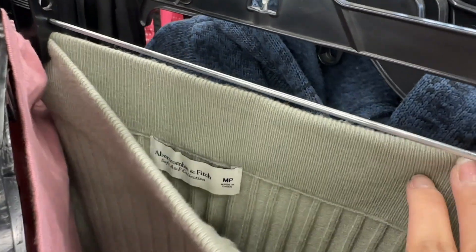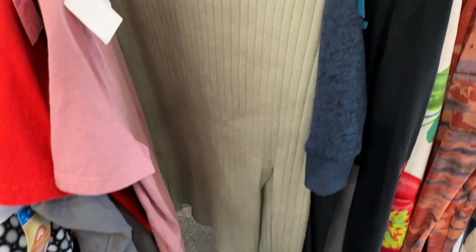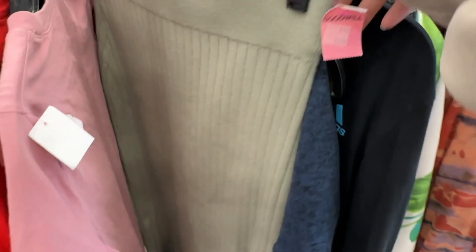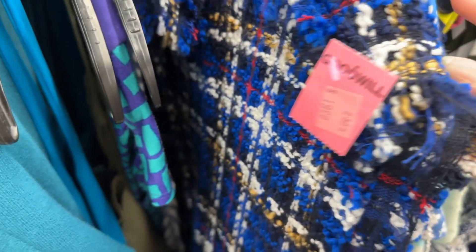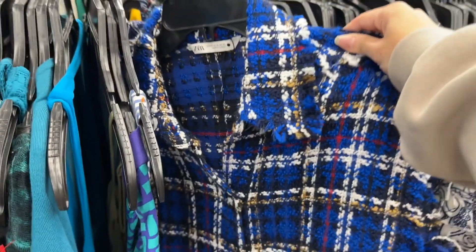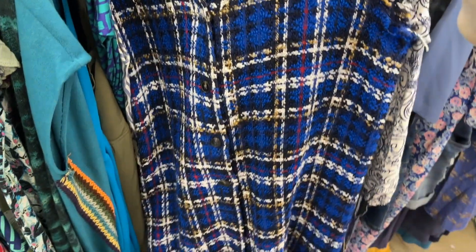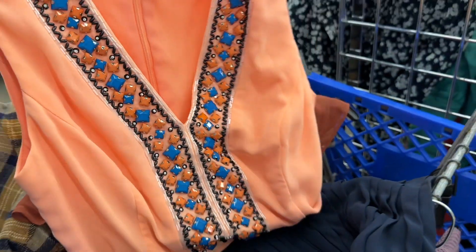I found this really cute skirt in their boutique section, but they marked it up a lot, which was pretty crazy, so obviously I didn't get it. This is another example - I think just a Zara piece - but it was really marked up, so it was not worth paying up even though it had such a cool print.